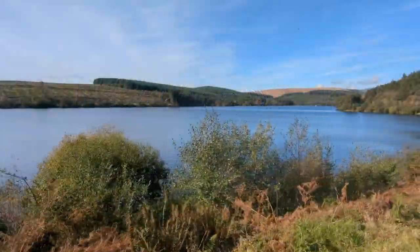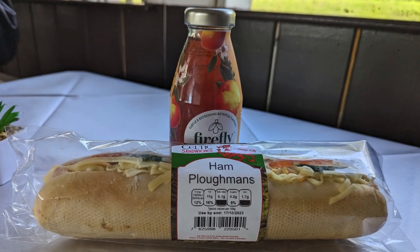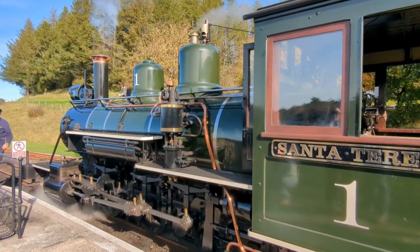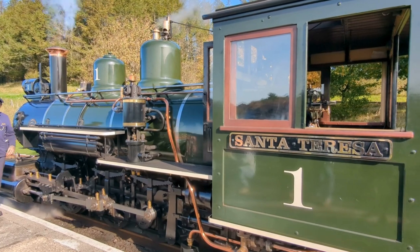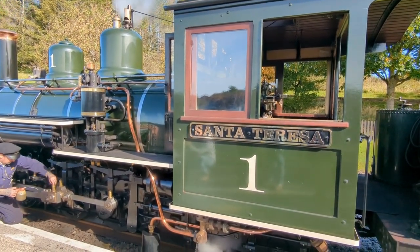We traveled to the station in Pontsticill where we had some refreshments at the Lakeside Cafe. It was such a beautiful day, perfect for a ride on the railway. The locomotive we were traveling on was called Number One, Santa Teresa. She was built by Baldwin of Philadelphia in the United States of America and was purchased by the Brecon Mountain Railway in 2002.